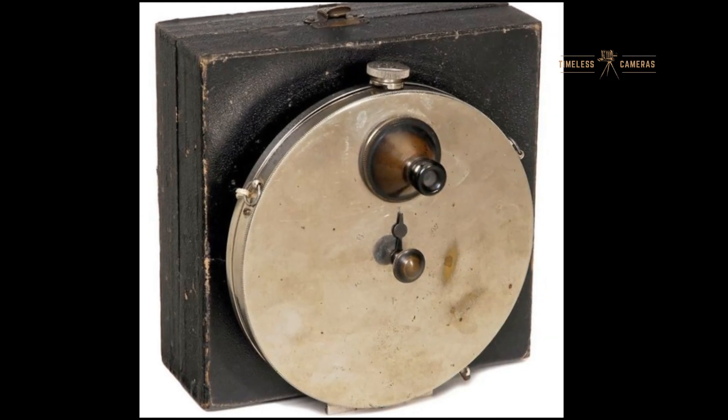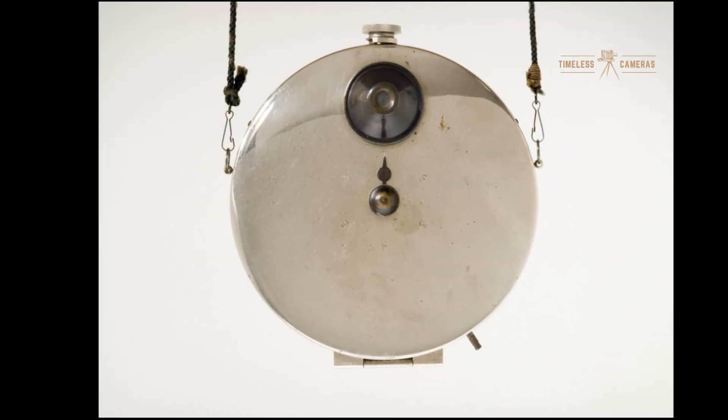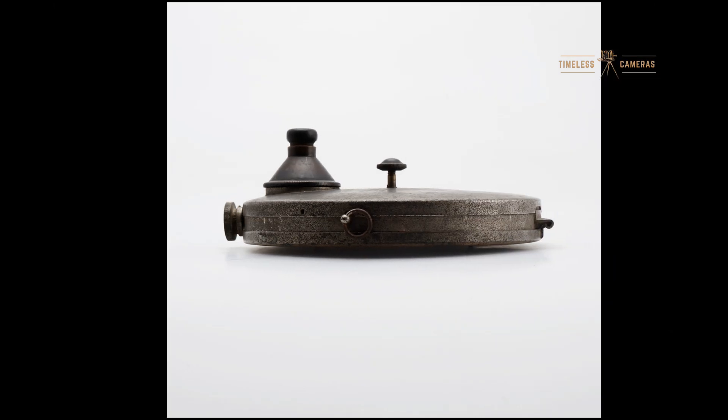What made this camera revolutionary was its ability to be worn without attracting any attention. It could capture everyday moments, candid reactions, or even sensitive subjects that otherwise might not be captured.